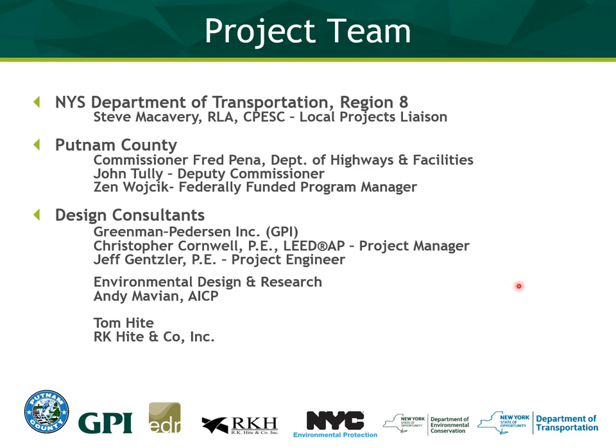For the project team, from the Department of Transportation we have Steve McCavery, local project liaison from Putnam County. We have Commissioner Fred Penna, Deputy Commissioner John Tully, and Zen Wocek, who is the point man for the project in charge of day-to-day operations. From design consultants, you have Greenman Peterson — project manager Chris Cornwell and myself as project engineer. From Environmental Design and Research, Andy Mavion is handling environmental permitting and cultural resource coordination. Lastly, Tom Height from RK Height is in charge of right-of-way acquisition.